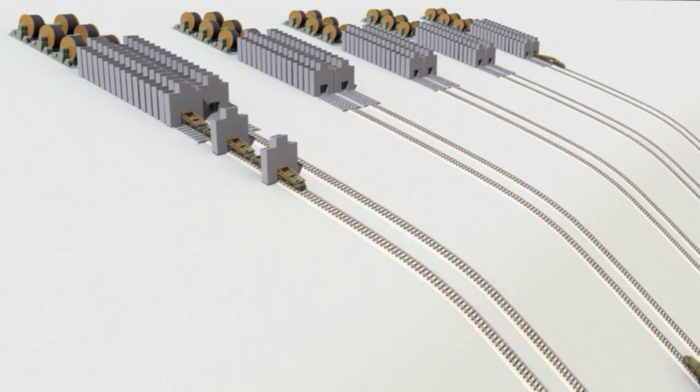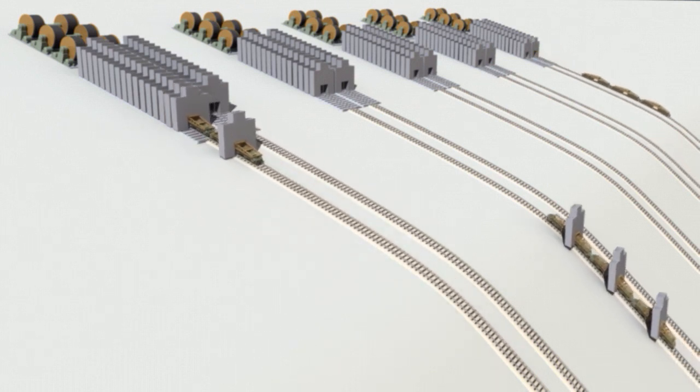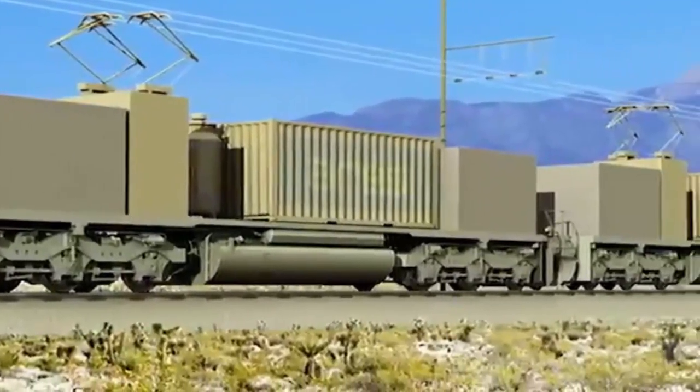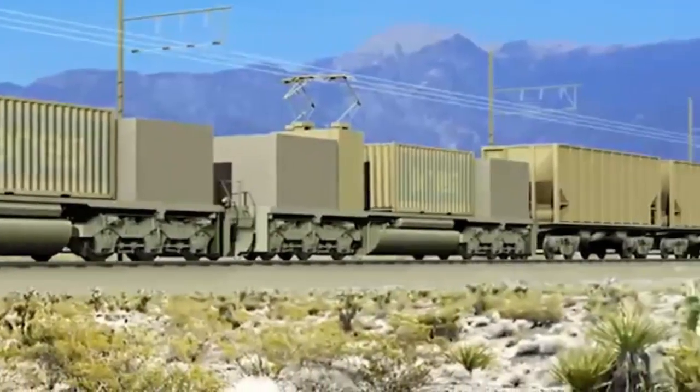The ARES system works by using highly efficient electric motors to drive mass cars uphill, converting electric power to mechanical potential energy. When needed, these mass cars are deployed downhill, delivering electric power to the grid quickly and efficiently.